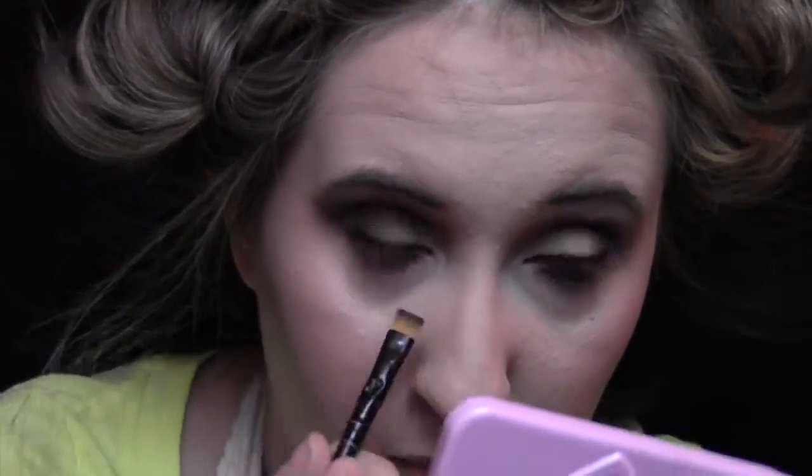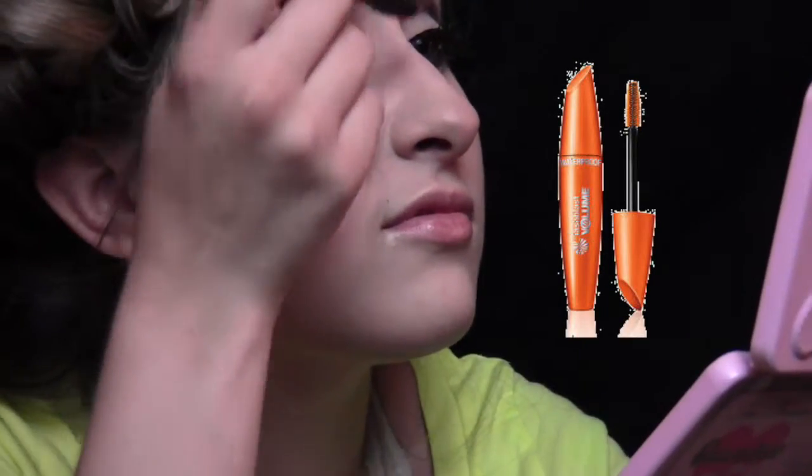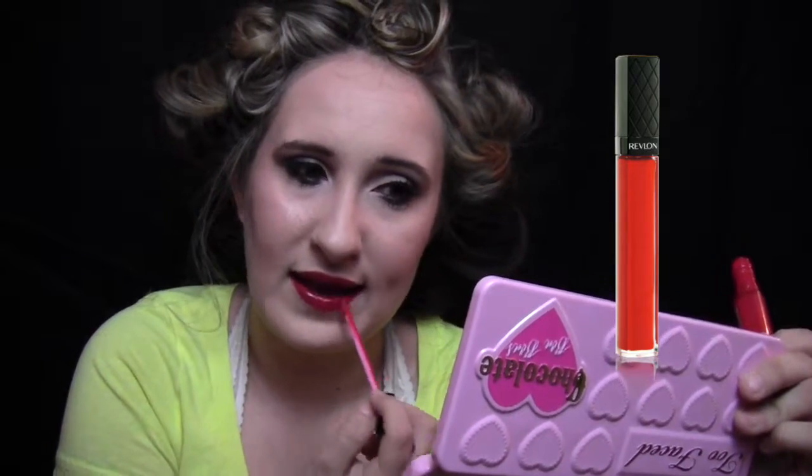Off camera, I did line my waterline and my upper lash line. Now I'm taking the Red Velvet Revlon Lip Butter onto my lips because I really wanted a rich color. And then I take the Revlon ColorStay in Candy Apple and just place that over it, and it gives a really nice dark but still true red color with the gloss over it.